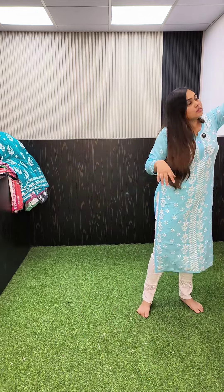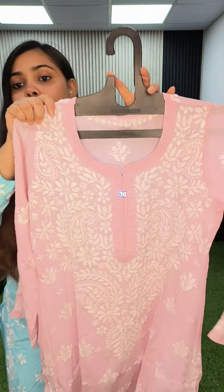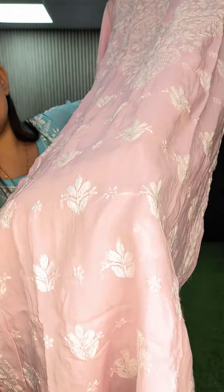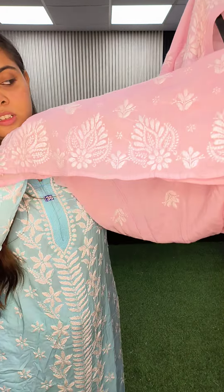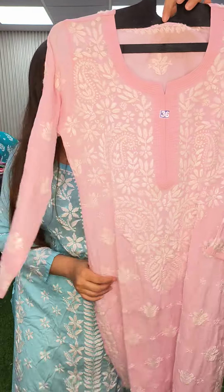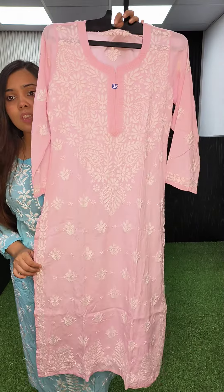Hi guys, today I brought you very beautiful designs of modal kurtis. The first kurti is a very beautiful design with a very nice heavy neckline, lots of bootas, and a special border. This is the back of the kurta. The price is 1250 and the size available on this design is only 36.